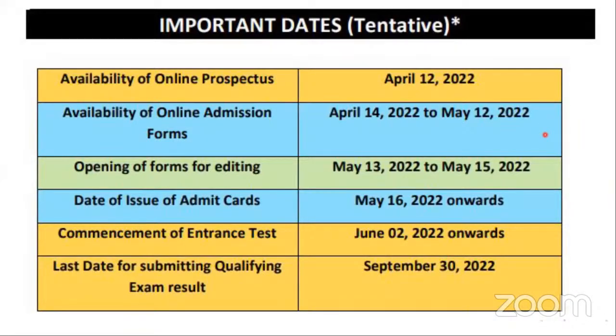This is Suraj and you are with Think Institute of Design. This is the brief schedule that they had published. The online prospectus has already been opened from the 12th of April and it would be closing by the 12th of May.